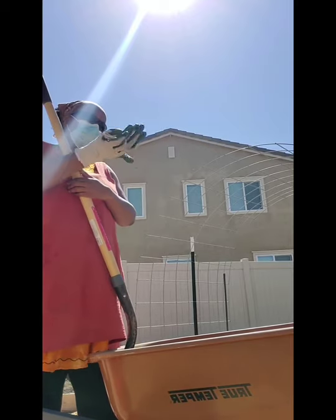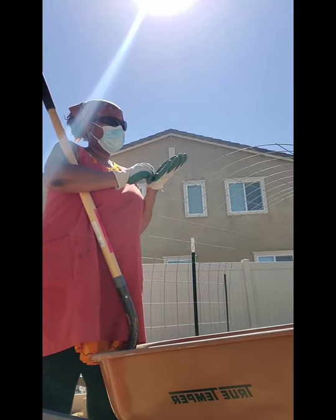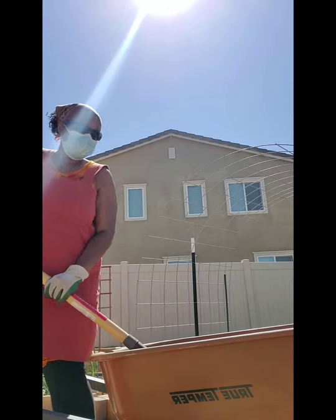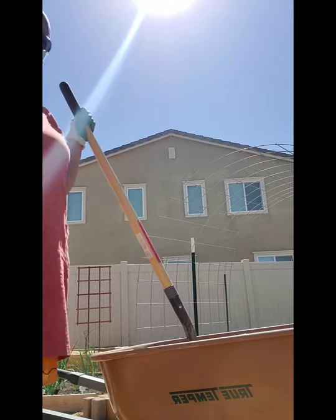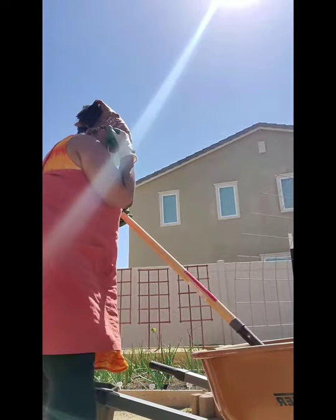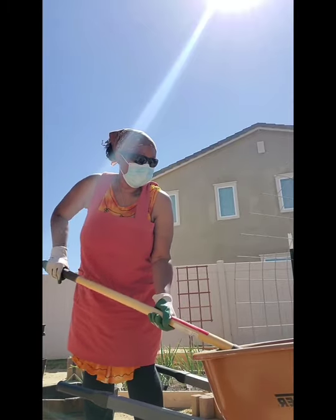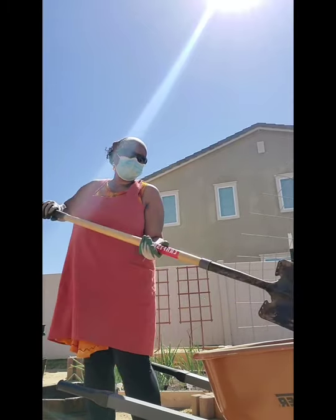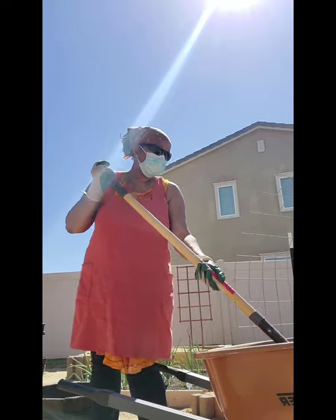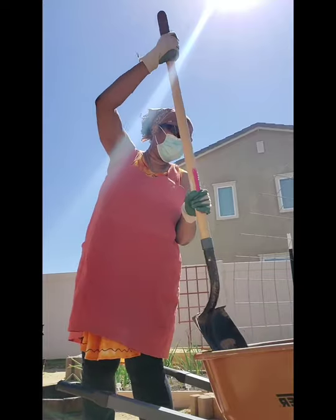I mixed in one pack of soil, some chicken manure, and some blood and bone meal. I did not add any worm castings because when I was cleaning out the tires, I saw worms — and worm castings are nothing but worm poop. So trust me, worms are already in some of these containers doing their thing.